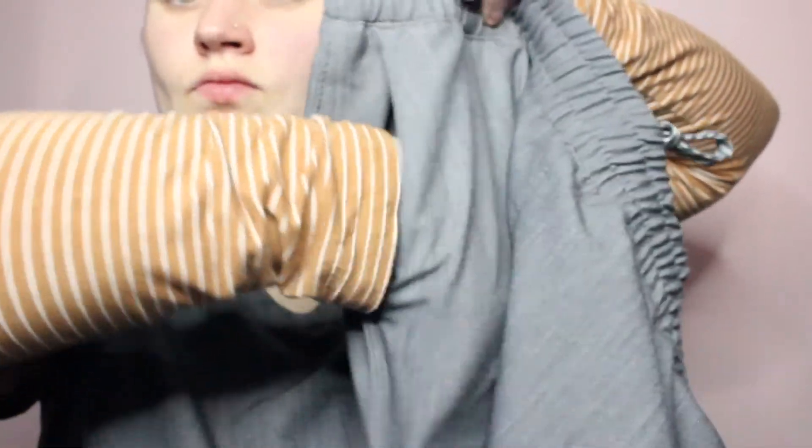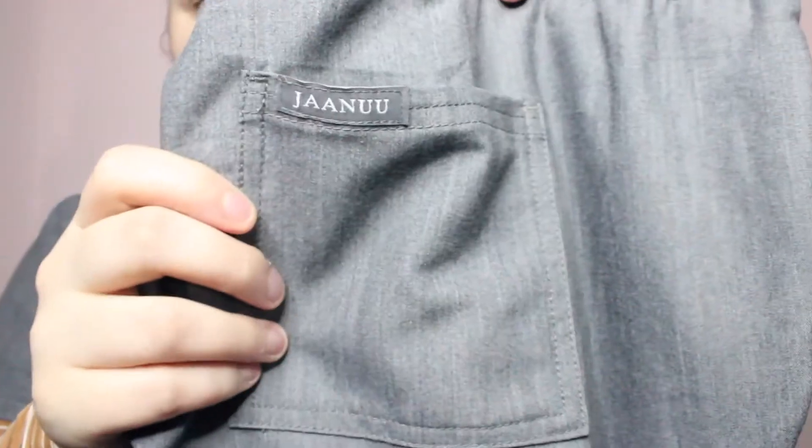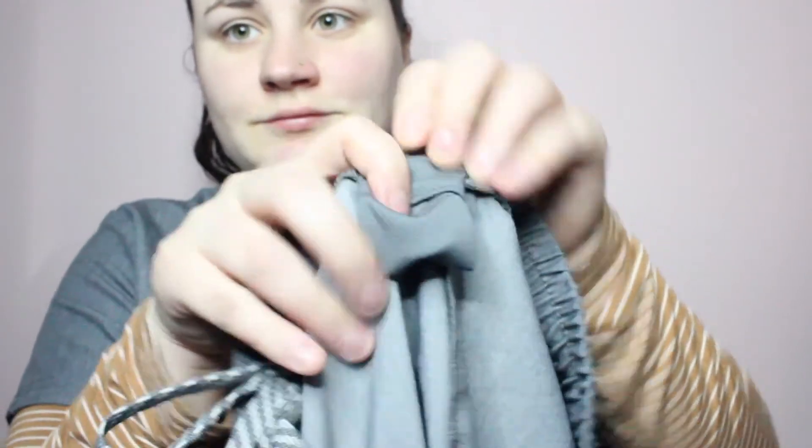Like the top, these pants have two hidden pockets on the side, but I have no complaints about them because they are a little more deep than the ones on the top. Like most other scrubs, these pants also have two pockets on the back. And like the top, the bottoms also have a secret little square mesh pocket with a fold over top — a tiny pocket for you to place your rings in so they don't get lost. I personally don't wear jewelry other than my bracelet, which I've had on for three years.